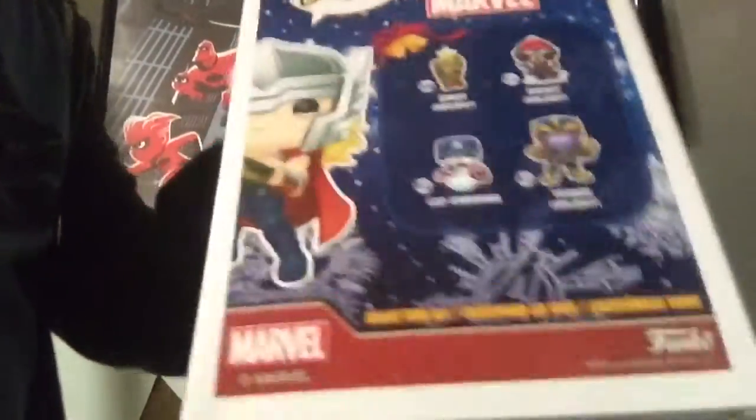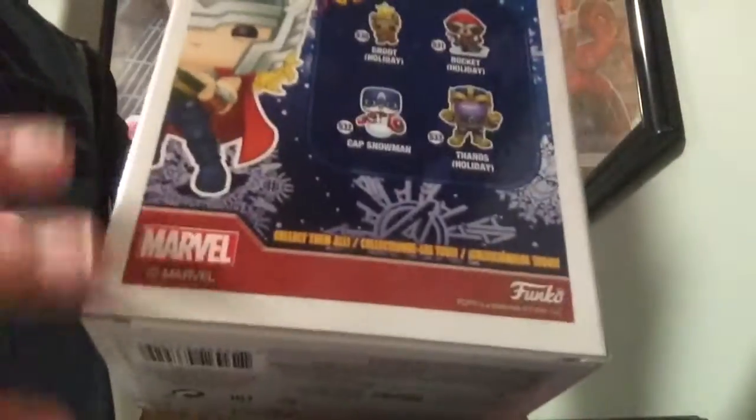So these are the other ones that you can get from the series — not from this box, but the other ones you can get in the series. Next one we have is Groot. That's why I said it was a spoiler — what's in the box? So it's Groot Holiday. It's different than the one on the back.